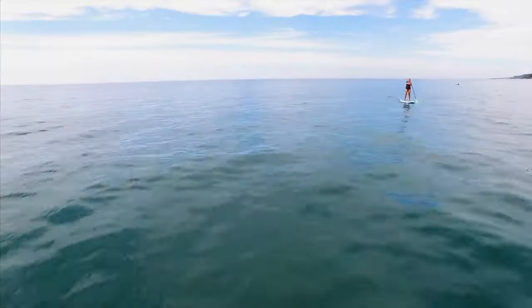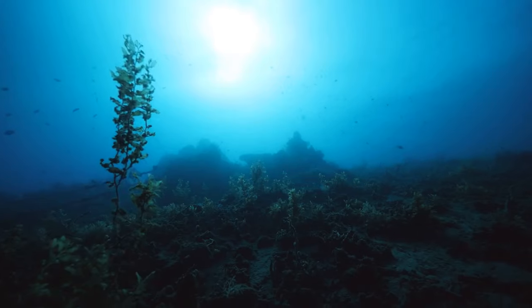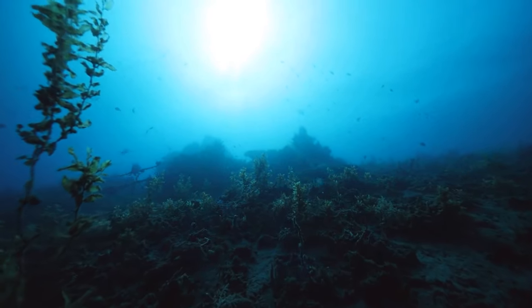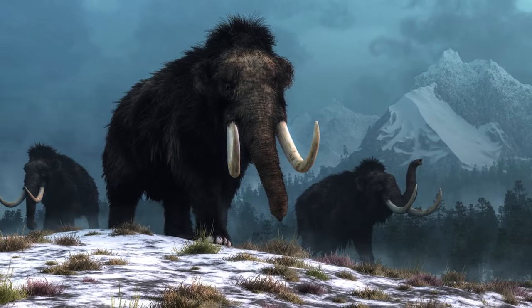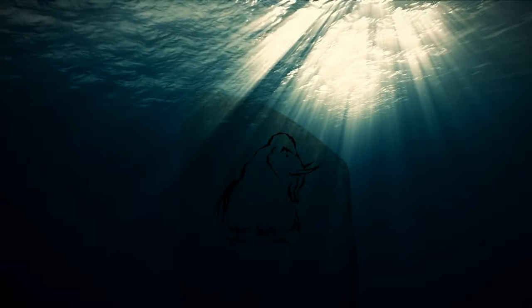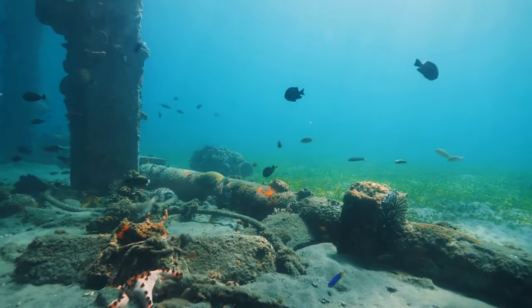Another Stonehenge look-alike was found on the bottom of Lake Michigan in 2007. There's a group of rocks in a circle and carvings of a mastodon — a beast that ceased existing over 10,000 years ago, so the carving has to be older than that. Its location is kept secret from the public.